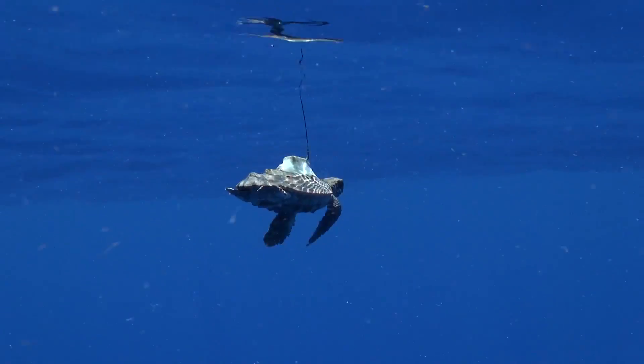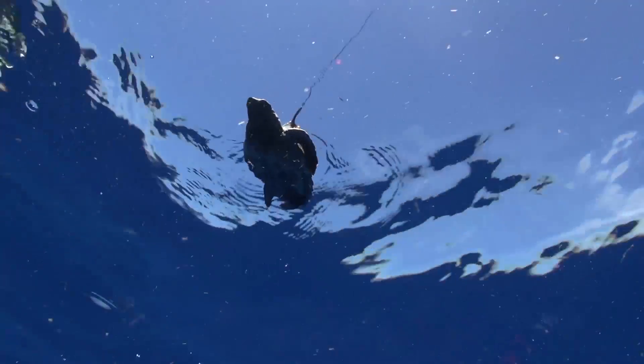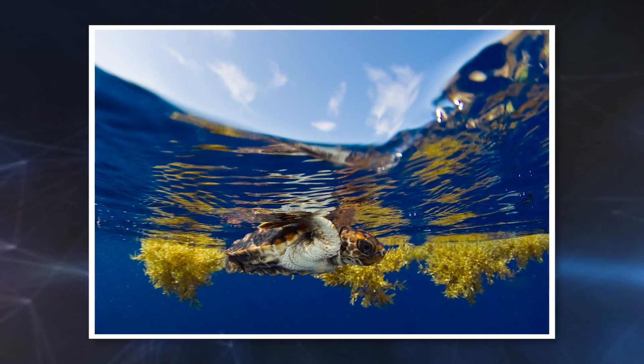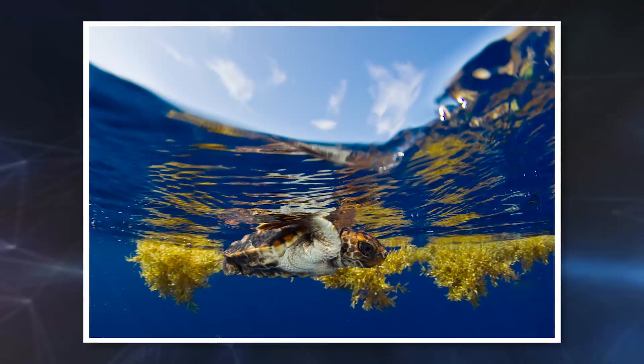Researchers thought the turtles would stay in the ocean's outer currents. It was surprising that they didn't just stay in the ocean current — instead, many hatchlings actually swam beyond the currents and headed out to sea to an area known for its floating brown algae.